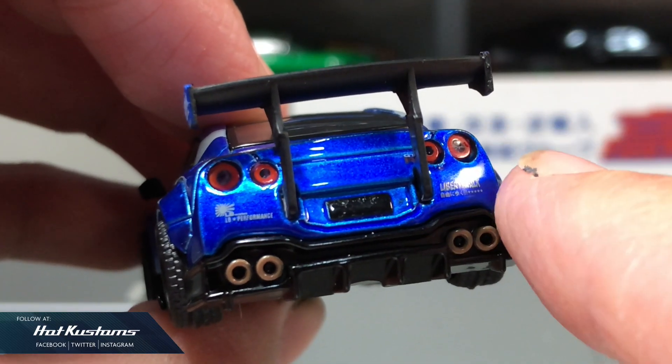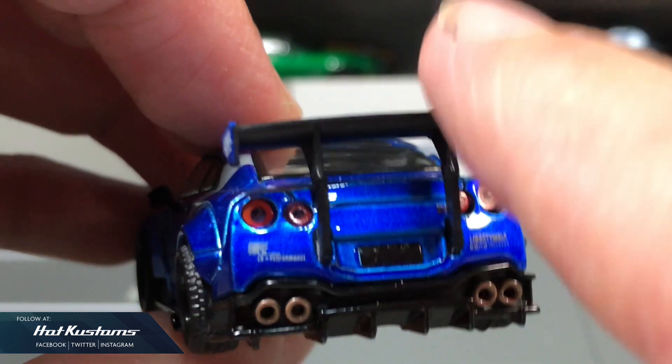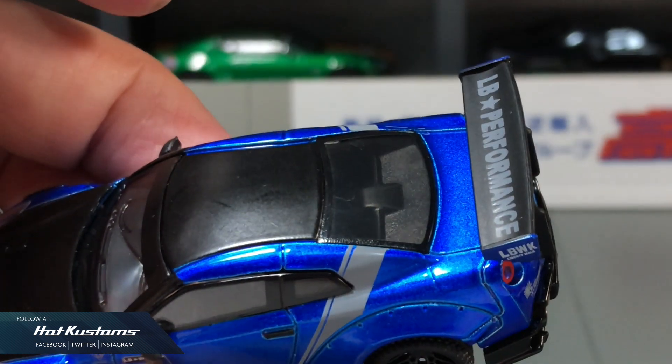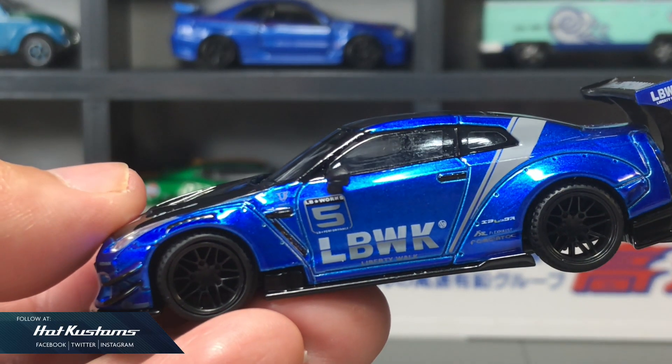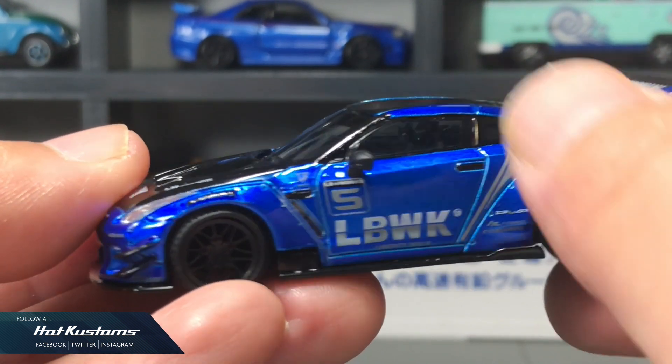Realistic signature rear for the R35. Plastic insert headlights with a very realistic exhaust and also a very dynamic GT wing. We showcase the LB Performance logo type. The cool factor here is definitely on the livery — it's very current and definitely very awesome.